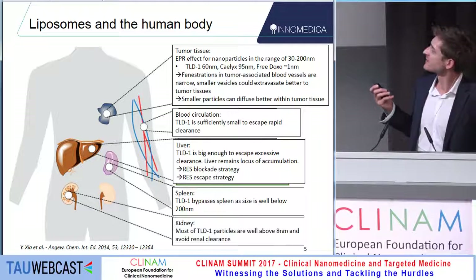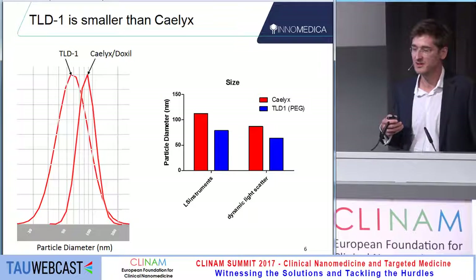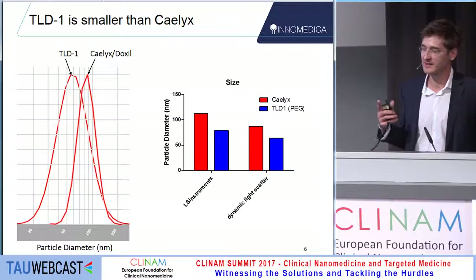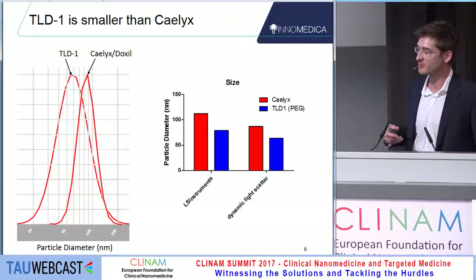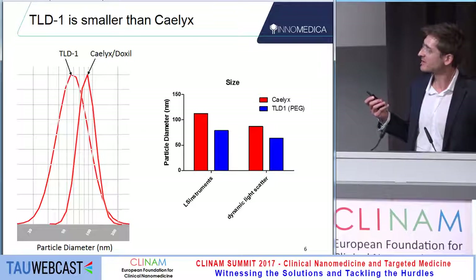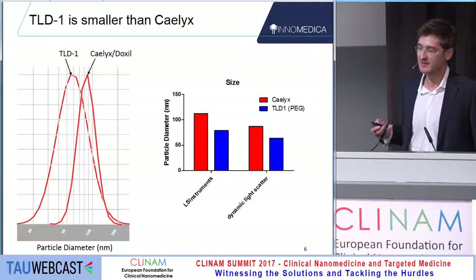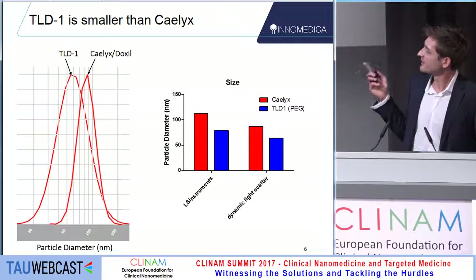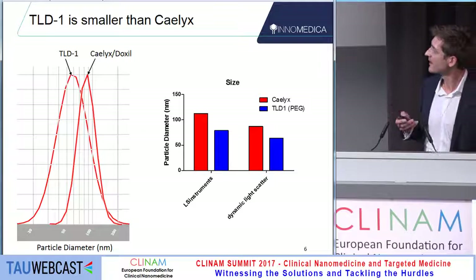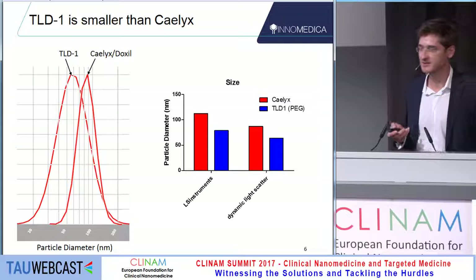TLD1 is, in contrast to the Calix formulation, a little smaller and a little more polydisperse. It matters by which technique you measure the diameter — TLD is around 60 nanometers in dynamic light scattering experiments while Calix is around 95 nanometers. If you take other instruments like nanoparticle tracking, the diameter changes, but the ratio between the two is always comparable.